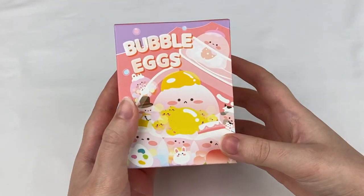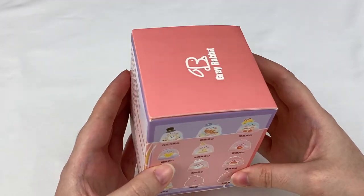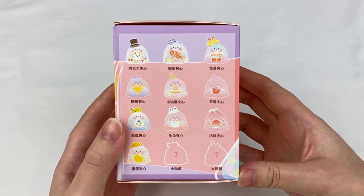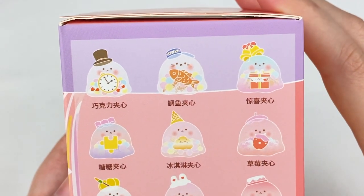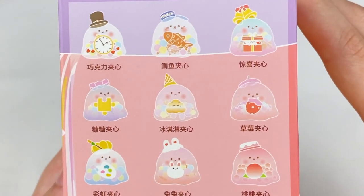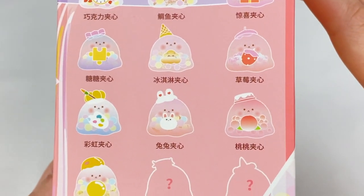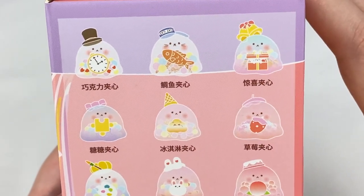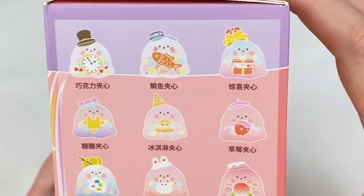Let's open up the Bubble Eggs blind box next - I know a lot of you guys have requested to see more of these and I really wanted to open some more as I really love these designs. In this series it looks like there's an Alice in Wonderland theme, a cat sign, a present, a jigsaw, an ice cream cone, a strawberry, a painter, a rabbit, a peach, an egg, and then two secrets. From this series I really love the strawberry, the ice cream, and the painter.